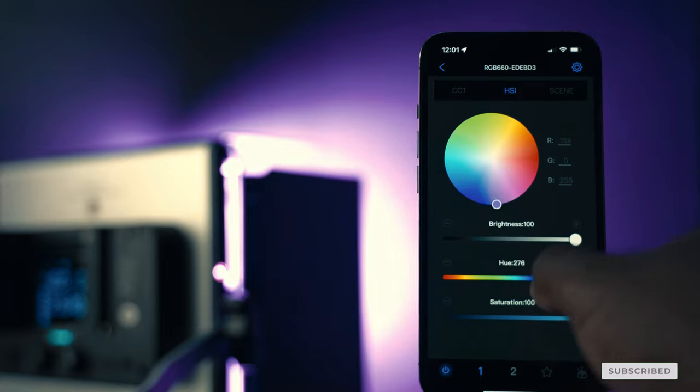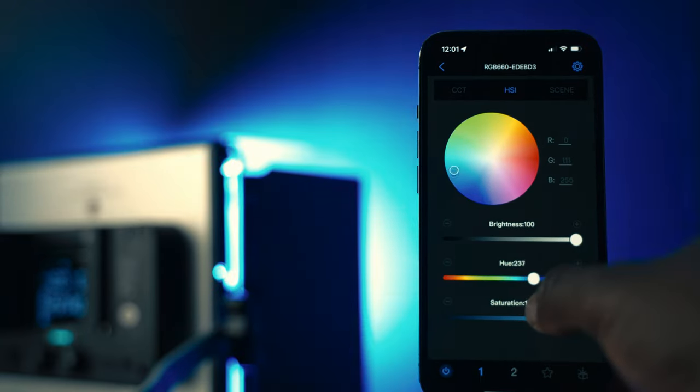What sets this light apart from the competition is its RGB and HSI color modes, which allows you to switch between different color temperatures and hues, giving you the freedom to create some of the lighting effects you see in some higher-end lights.